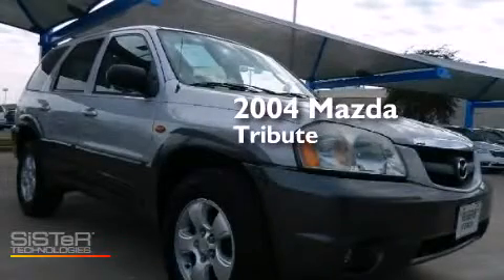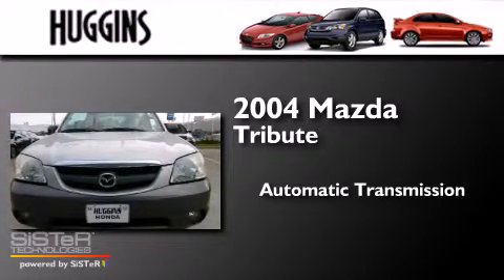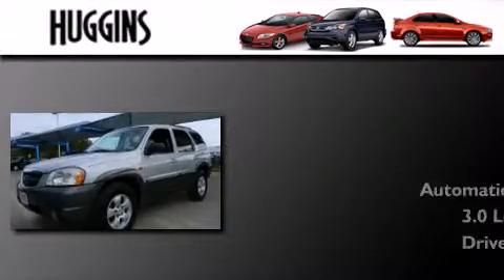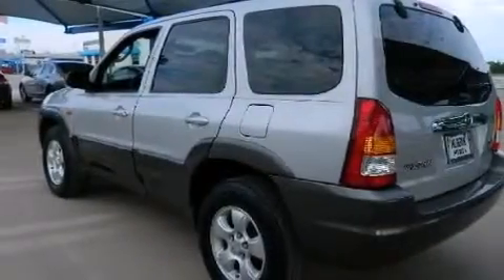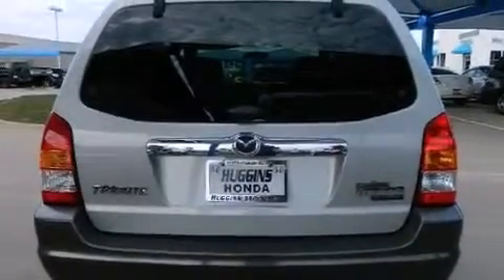This is a 2004 Mazda Tribute. This crossover has an automatic transmission and a 3.0L V6. Features include air conditioning, cruise control, full power accessories, dual airbags, a rear window defroster, roof rails, and alloy wheels.